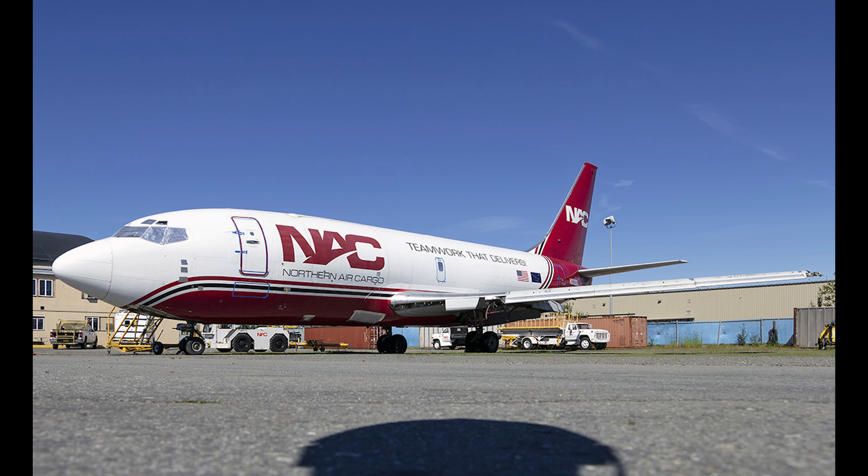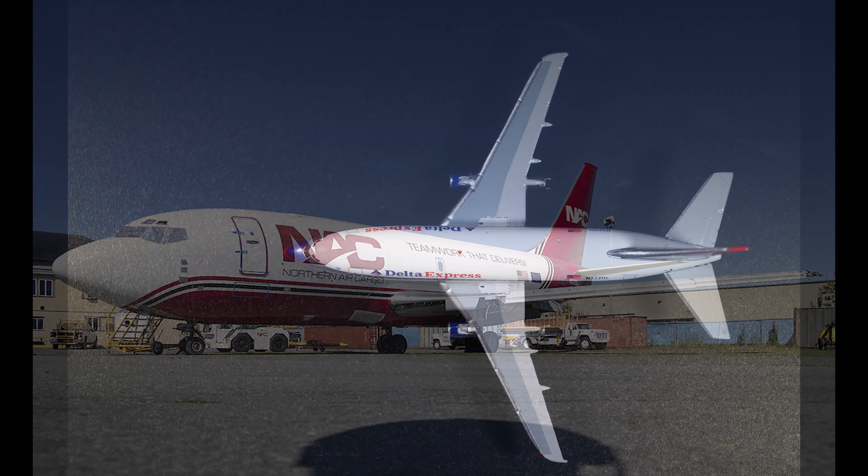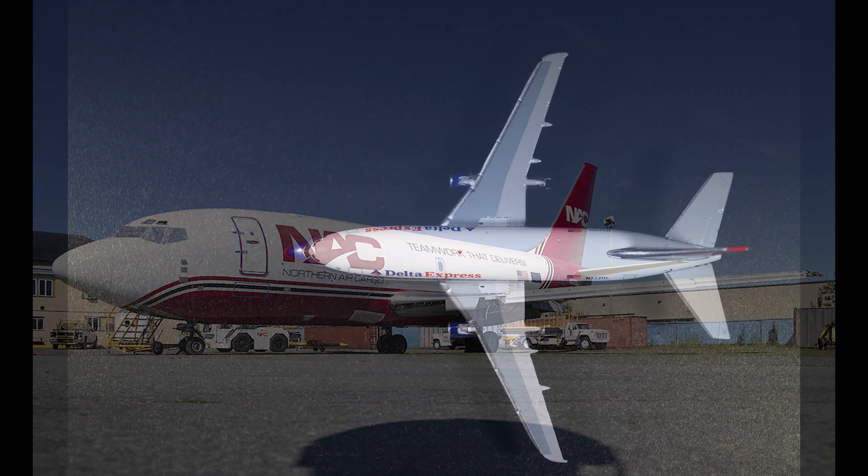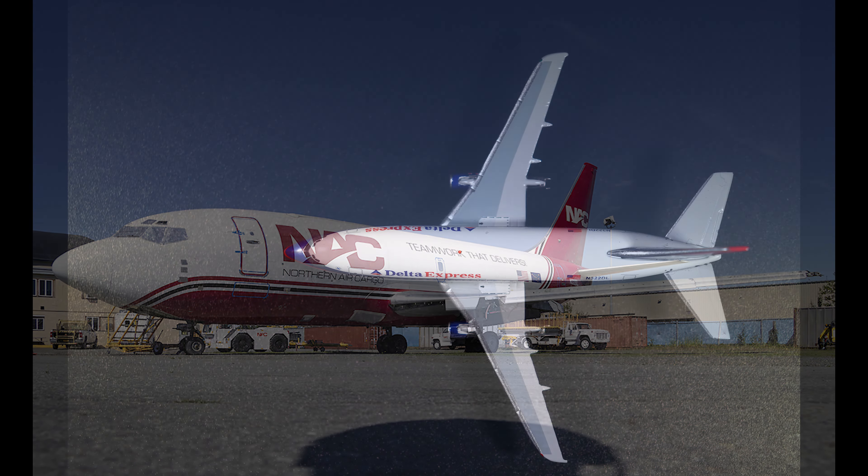At this point, the aircraft would go into storage at Anchorage International Airport as a parts hull for Northern Air Cargo. Records indicate that the aircraft is still there in this status as of early 2023.